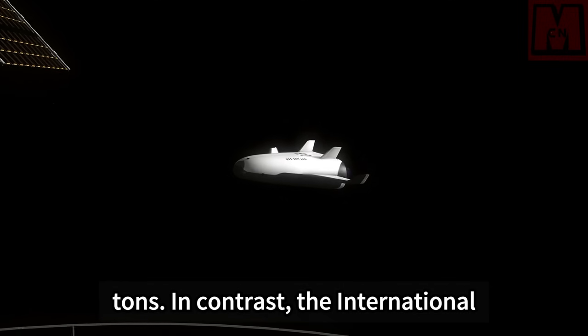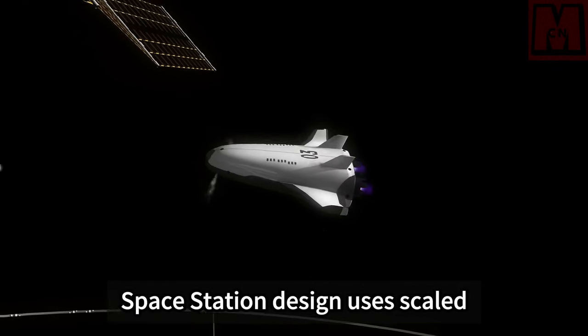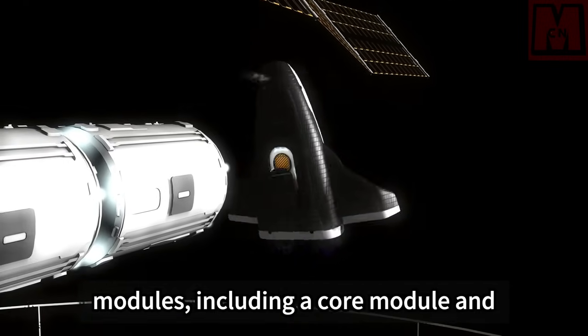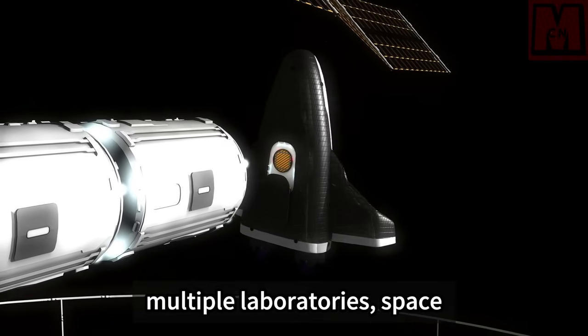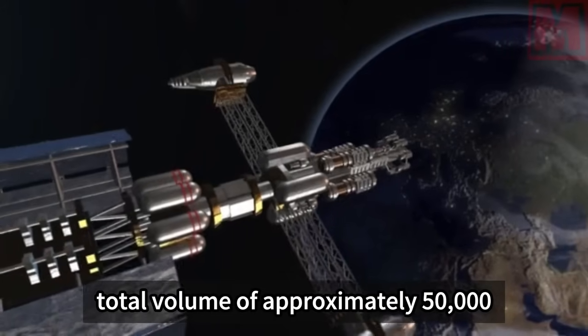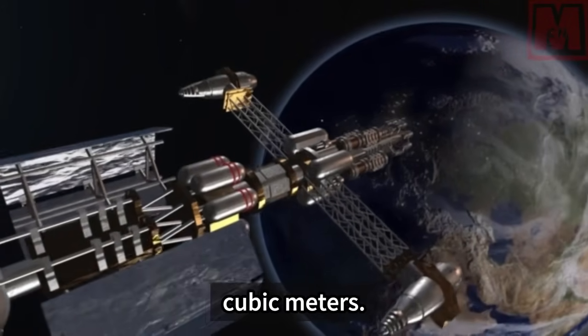In contrast, the International Space Station design uses scaled modules, including a core module and multiple laboratories, space capsules, and other modules, with a total volume of approximately 50,000 cubic meters.